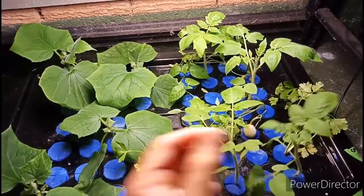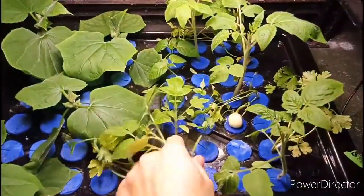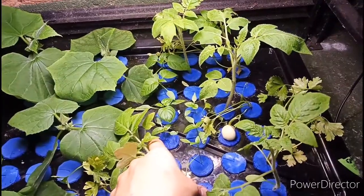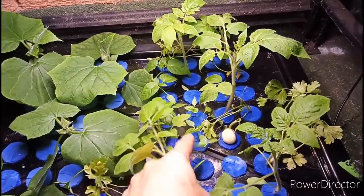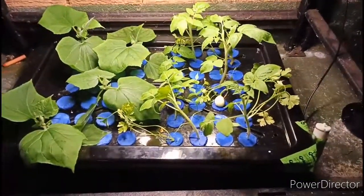That is a piece of garlic that I am doing some experiments with. And then we've got some possibly cucumbers and/or eggplants — I can't quite remember. There's a few in there growing along, which will be into the main system shortly.